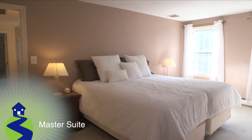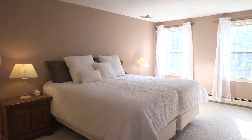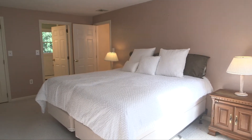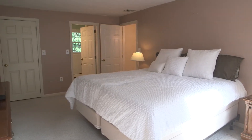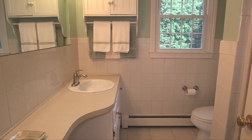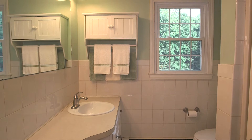Moving to the second level of 18 Chickadee, we start in the front-to-back master suite. This quiet room features a walk-in closet, wall-to-wall carpet, and an en-suite bath with tile floors, a stand-in shower, and chest-high tile accents throughout.